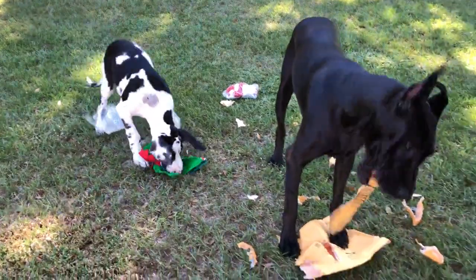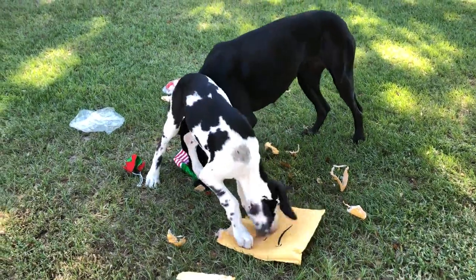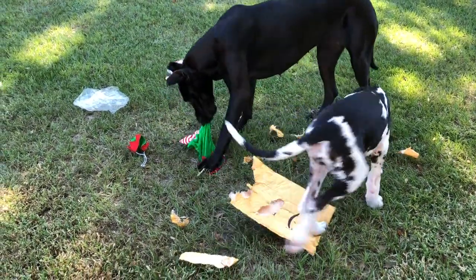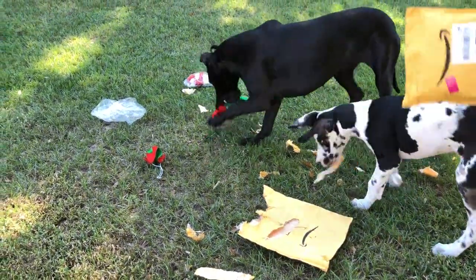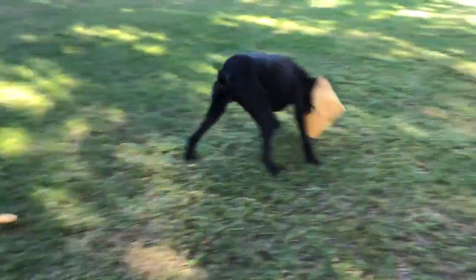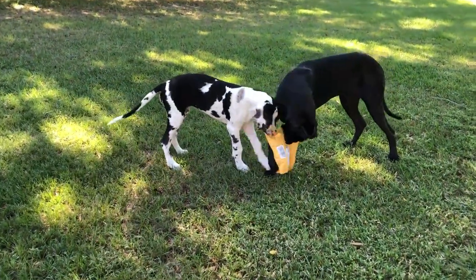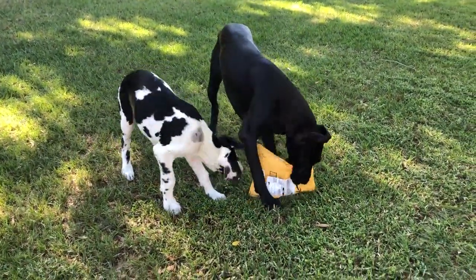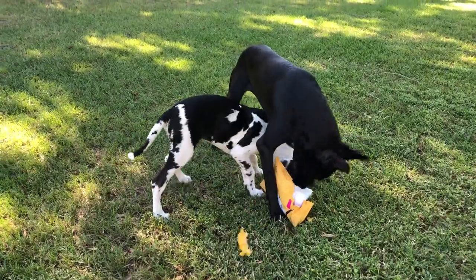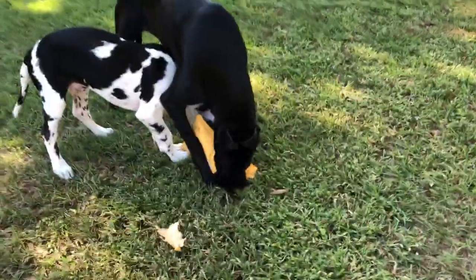Oh, there's another one — Ellie, come! Don't tear it up. And another one — take it to the house. Oh, careful! And Mikey's right in there too.